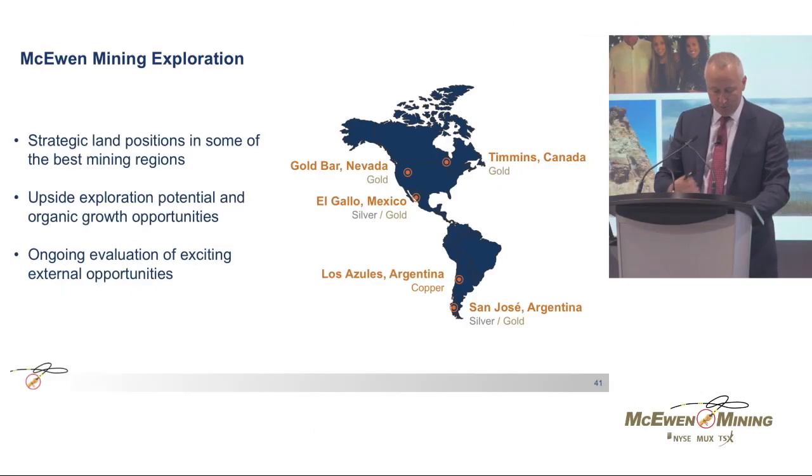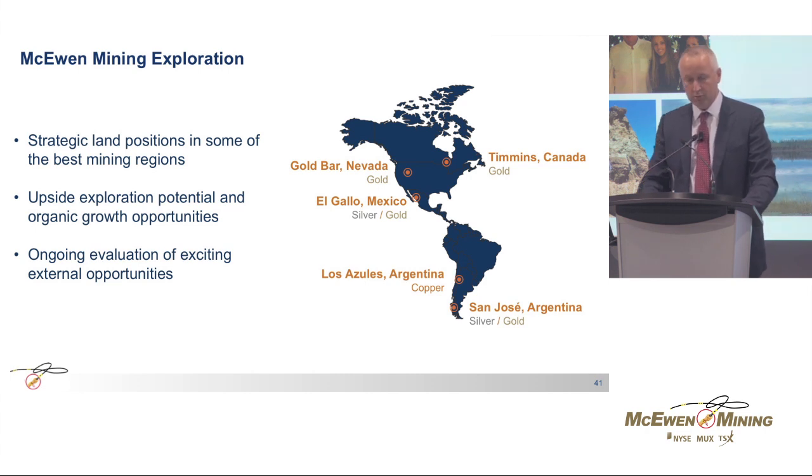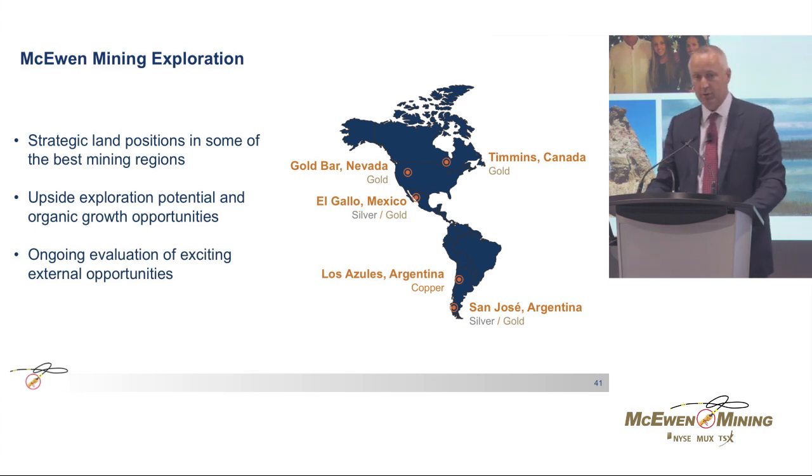I have recently joined McEwen Mining, and I am particularly pleased to be part of a company having this key ingredient: strong leadership from the top, great projects in great locations, and therefore clear growth potential. I am also happy to be part of a group where shareholder value is the first priority.